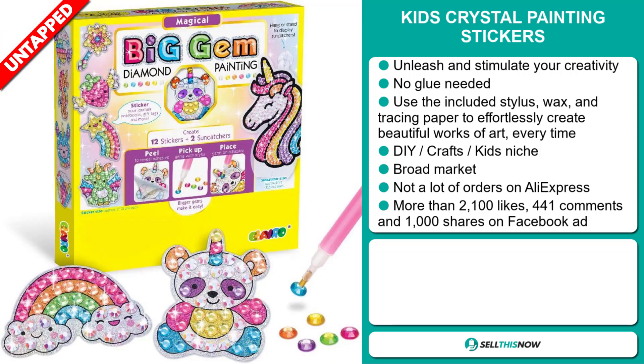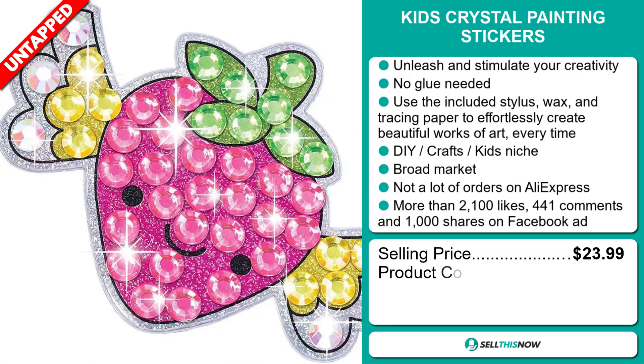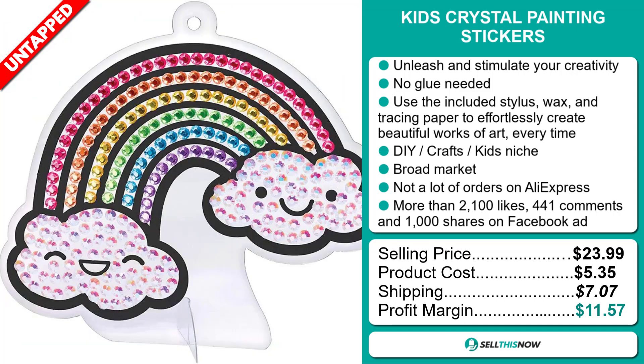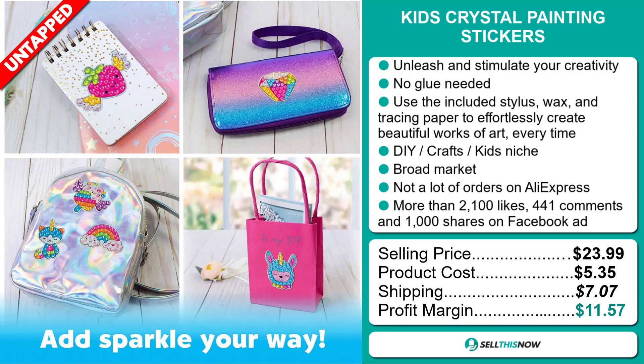Now, the selling price for the Kids Crystal Painting Stickers is just under $24, whereas the product cost is only $5.35. Shipping will set you back $7.07, so you're looking at a good profit margin of $11.57. Sell this now!